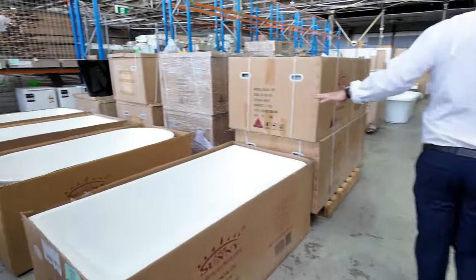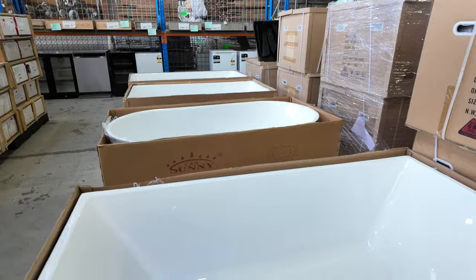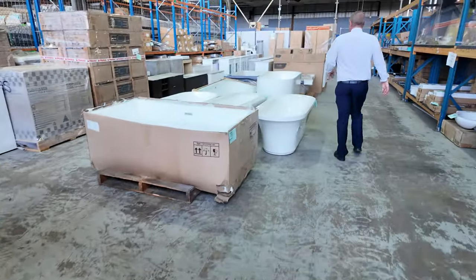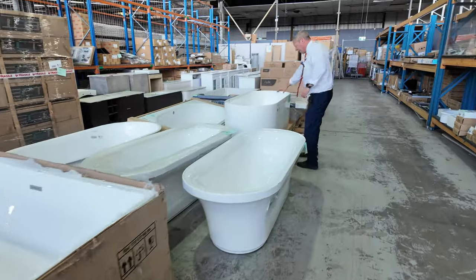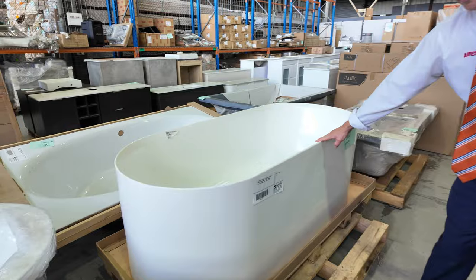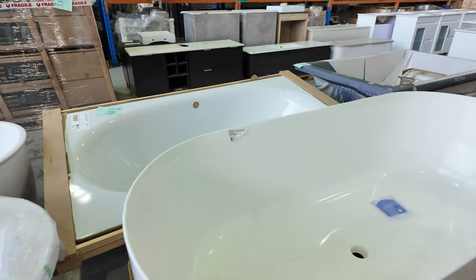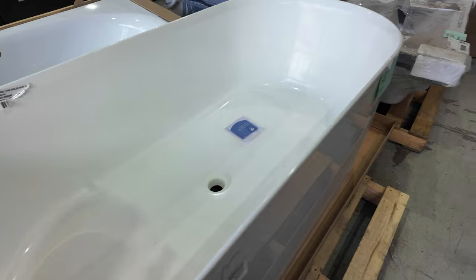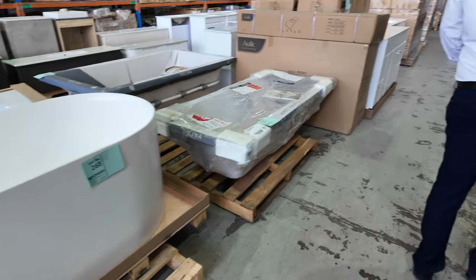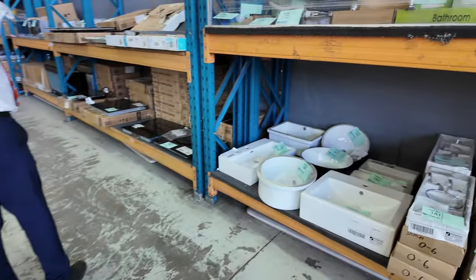Down through here, lots of freestanding baths. One bath I really want to draw your attention to that's just come in — lot 268, X-Display Coroma solid surface white freestanding bath, 1700mm. It's very heavy, very beautiful, absolutely sensational. So that's a really nice one — the Coroma solid surface freestanding bath.